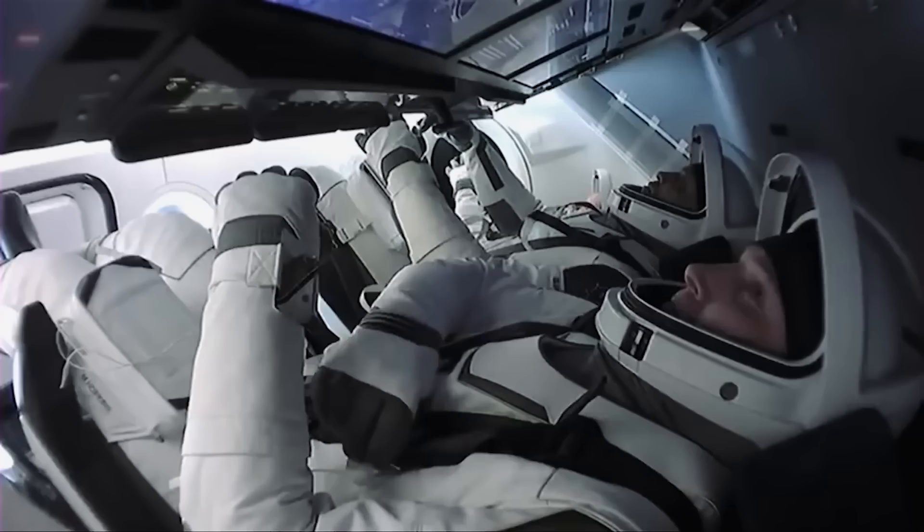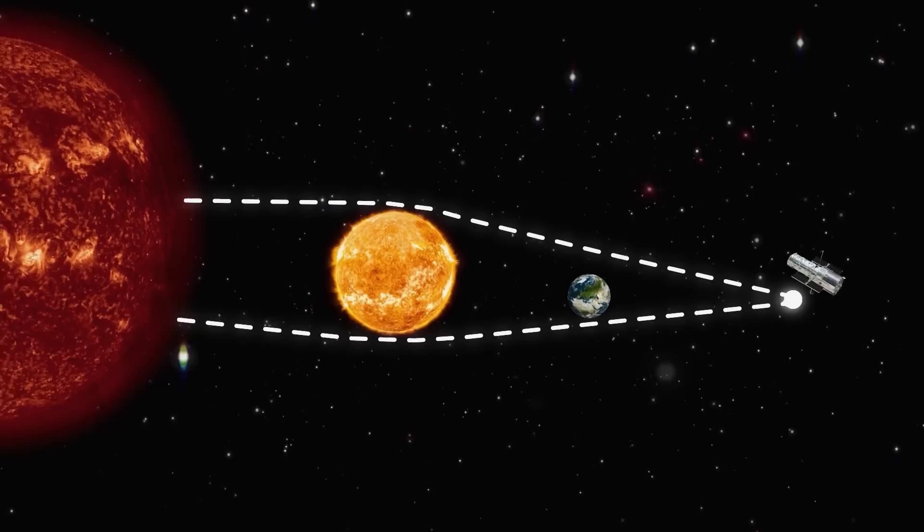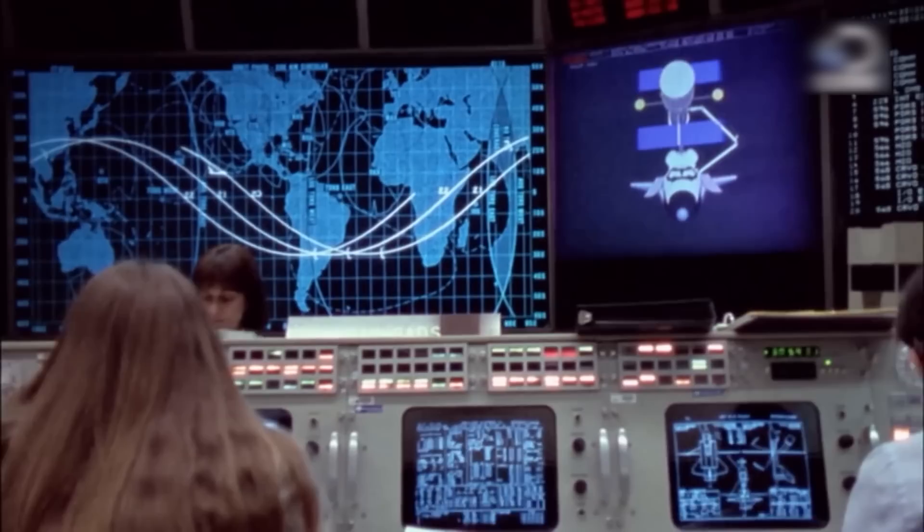But astronomers don't have to go there — we can just send a small telescope into space, like Hubble, for example. Such a mission is going to take a while, because Voyager 1, sent in 1977, traveled just 135 astronomical units in 40 years. The scientists who will launch the telescope into space won't live to see the first results.